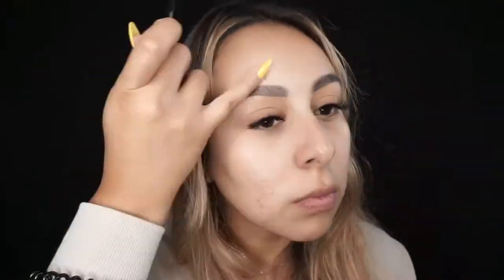Now I'm going to go back in with my Tatcha The Pearl wax just to tame my eyebrows a little bit. I mainly just focus on my eyes because that's really all you can see when you're wearing a mask. Last thing I'm going to do before putting my mask on is applying a lip balm. My lips have been getting so dry and chapped under the mask.